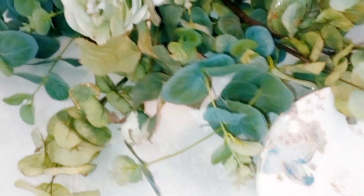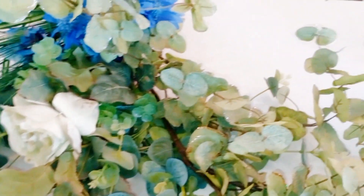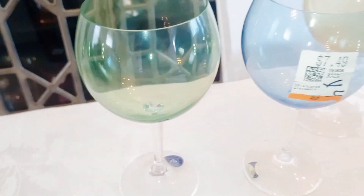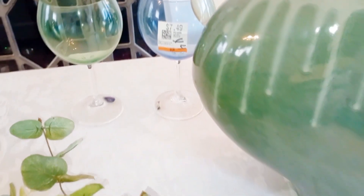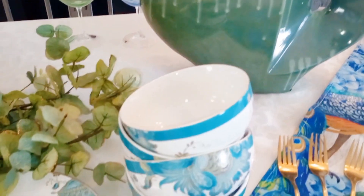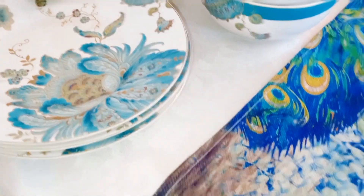Most of my items are thrifted. I have some beautiful thrifted teal napkins and florals. I also have thrifted glassware and some peacock dinnerware that I picked up on clearance from HomeGoods. I have a thrifted green circular vase and some chargers that I already had on hand.